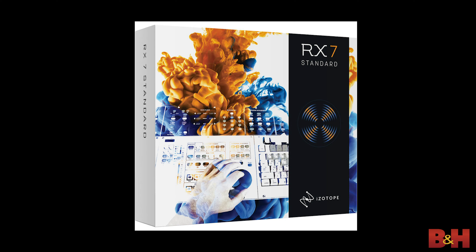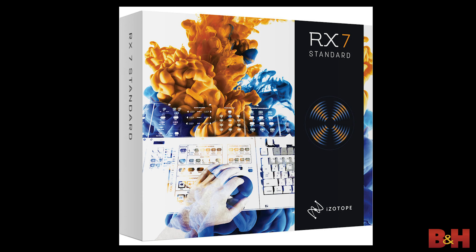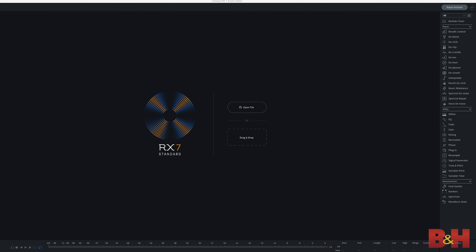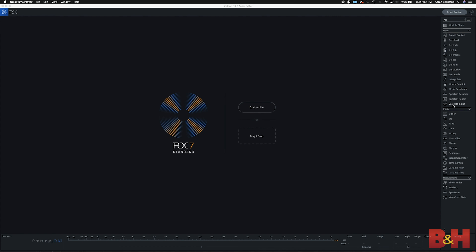Today, I'm only going to focus on iZotope RX, which is really the most popular and arguably the best noise reduction software out there. I happen to own RX7, so I can show you what it looks like. If you open the main page and look to the right side, you'll see a whole bunch of modules that are specific to the kind of noise you're trying to eliminate, like de-essing for sibilance, de-hum, de-crackle, de-reverb, and the list goes on. To show you how effective this can be, I'm going to import audio that has air conditioning sound in the background and I'll use the voice de-noise module to try to eliminate some of that sound.